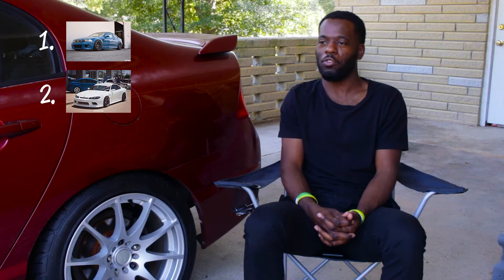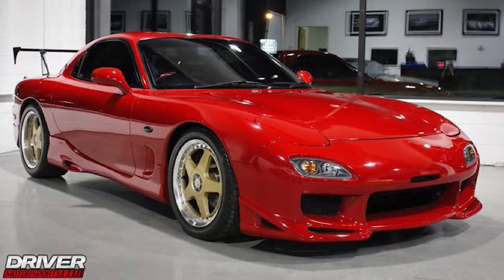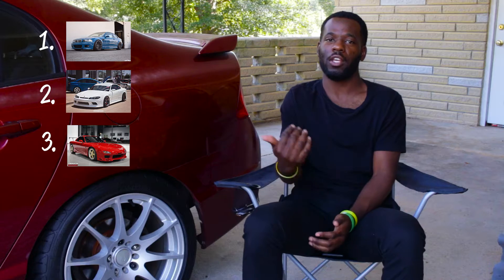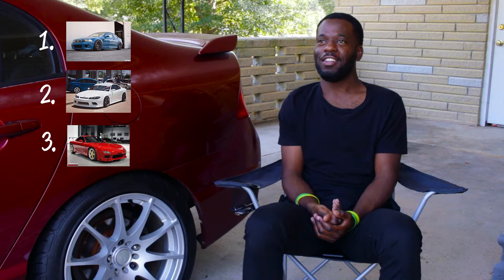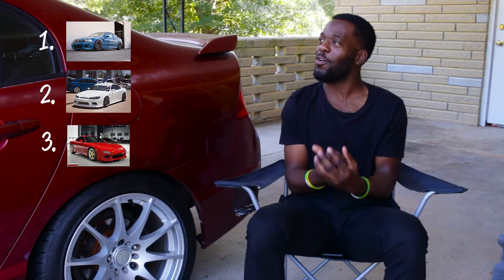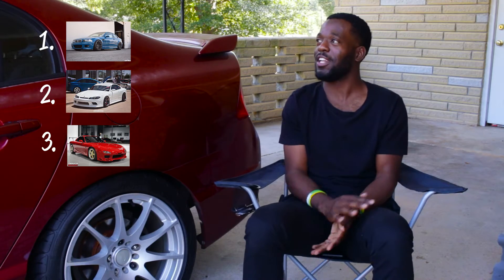Third — I forgot this one in the video we made before, sorry — it's the Monster RX-7 FD. The beauty of it, man. An RX-7 is so beautiful. It's a rotary. Threatening. Excitement to the highest level.